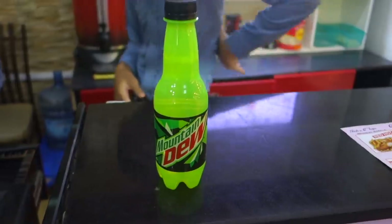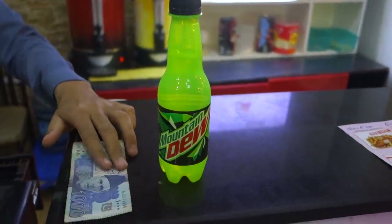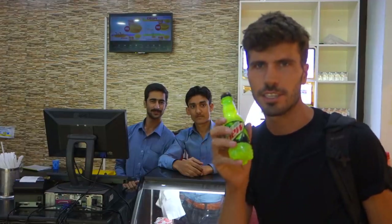Some locals offered to buy it for me — that is what you get in this country, the hospitality is really, really awesome. Thank you guys. I think it was 100 rupees, which is about 70 dollar cents at the airport.